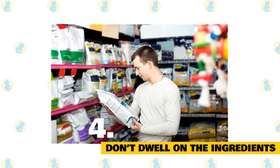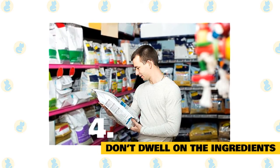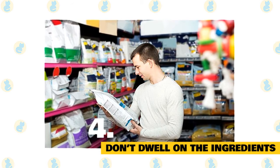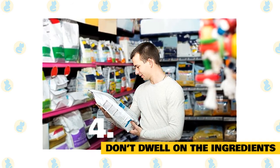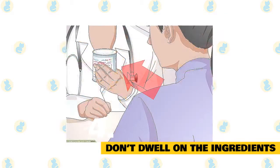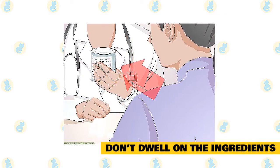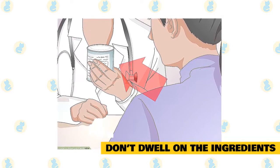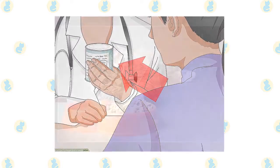Don't dwell on the ingredients. It can be really confusing to look at the list of ingredients on your pet's food. Pet food companies not only use their ingredients and labels for science and nutrition, but also for marketing purposes. They may highlight different terms like 'human grade' to draw you in, but these are usually made-up terms with no nutritional or medical values. When in doubt, talk to your veterinarian.